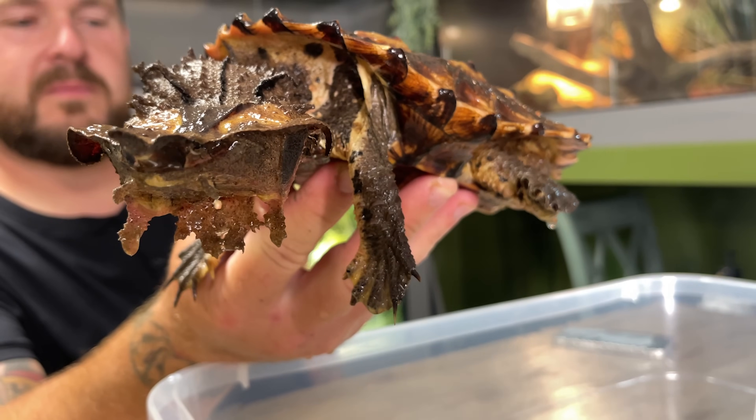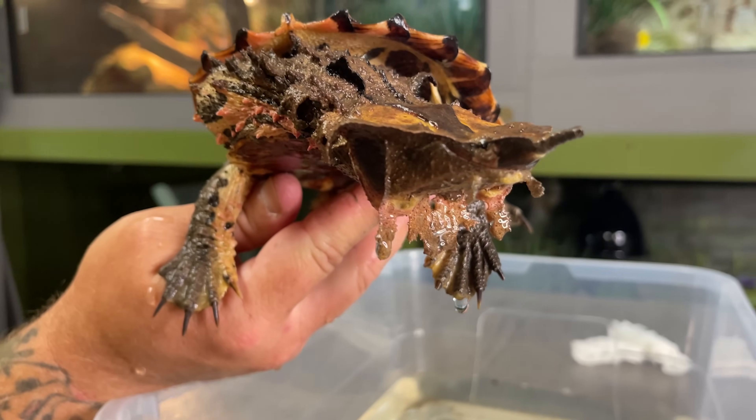What you're looking at is not a pile of sticks and leaves. It is a living, breathing turtle. Ladies and gentlemen, this is the famous Mata Mata, Chelus fimbriata.